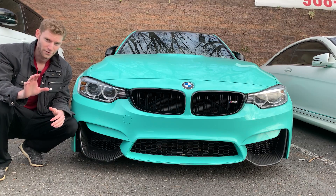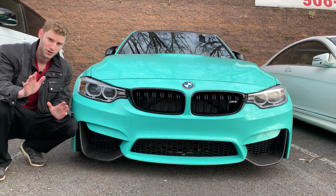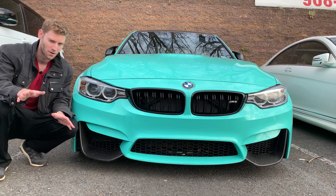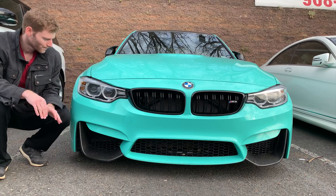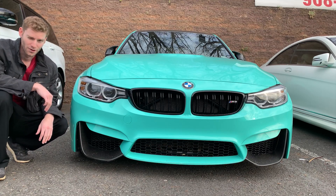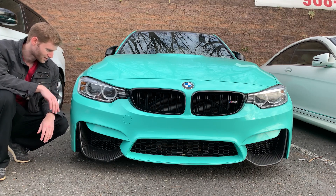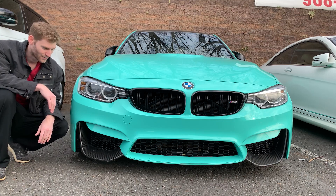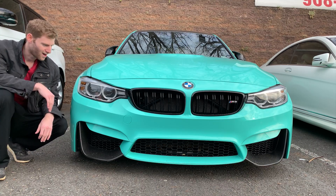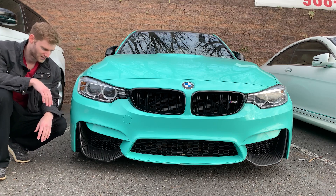Let's start in the front as we typically do. When looking at a car, you should go front to back just so that you don't miss anything. As far as features on this car go, you have the BMW adaptive headlights. These headlights are actually a really expensive option — like $3K. They're really, really cool. You got to love the angel eyes, which all M3s have.